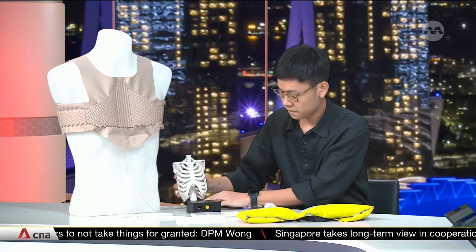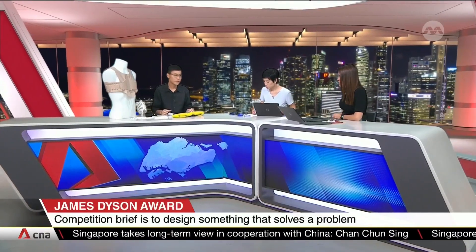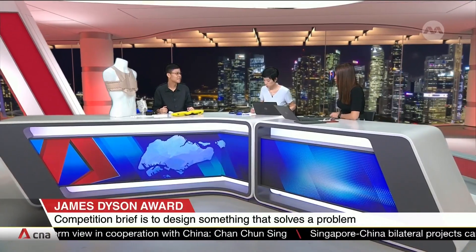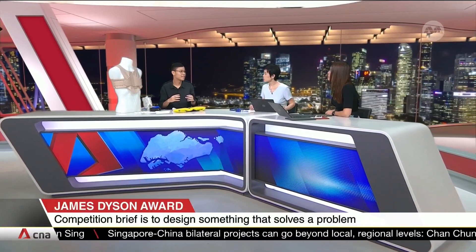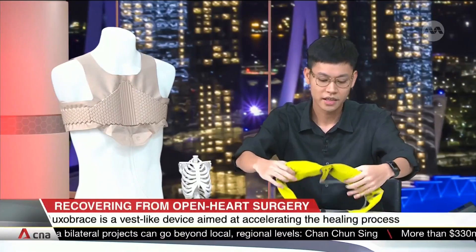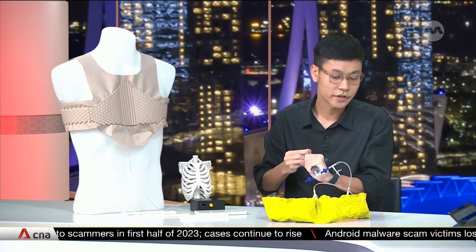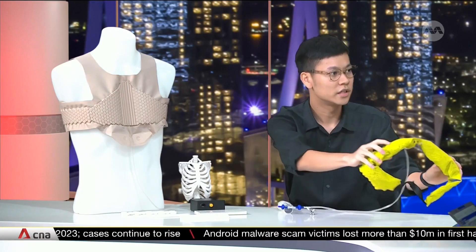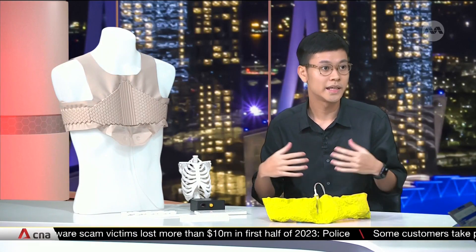I actually took a lot of inspiration from very odd places, such as rice packets in the supermarket — specifically those vacuum rice packets. If I vacuum this up, you will see the particles clump together, and because of friction, it actually becomes a stiff and solid structure. I used a lot of these principles to see how I could create a more dynamic support around the whole torso as well as the sternum.